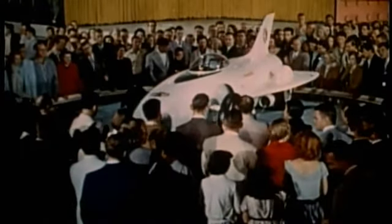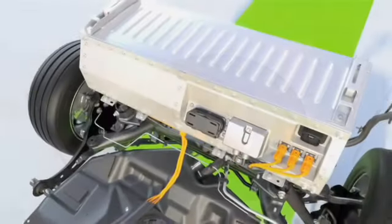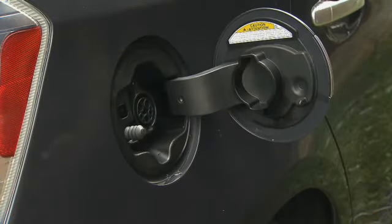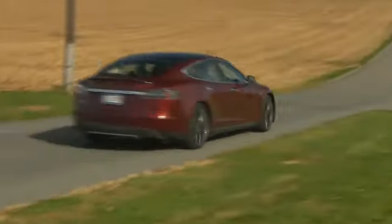No one knows for sure what the car of the distant future will look like or what will be its dominant fuel or type of power. But clearly, plug-in electric drive is the current king of clean motoring. As battery technology improves, more and more car makers are likely to make the jump to advanced hybrids and pure EVs. But as for today, choices among plug-in models remain limited, with high purchase price being an obstacle to wider acceptance.